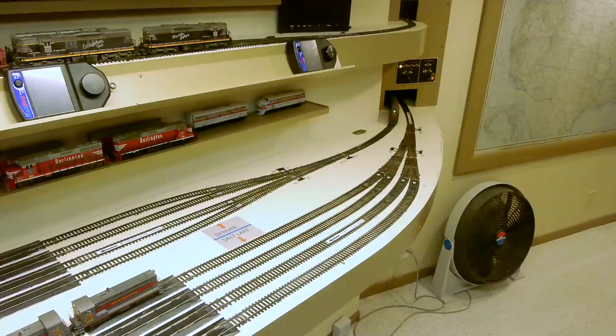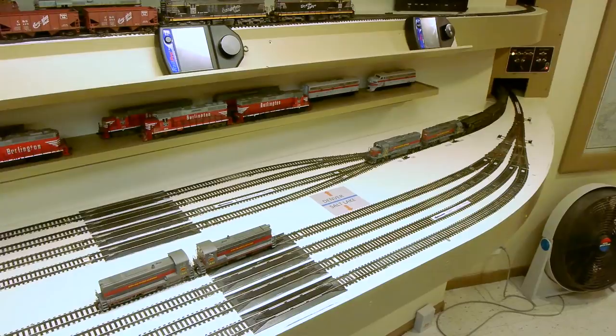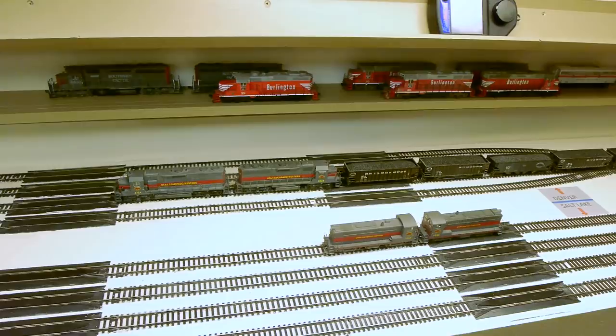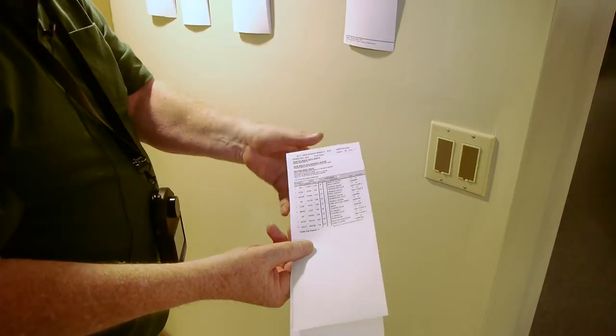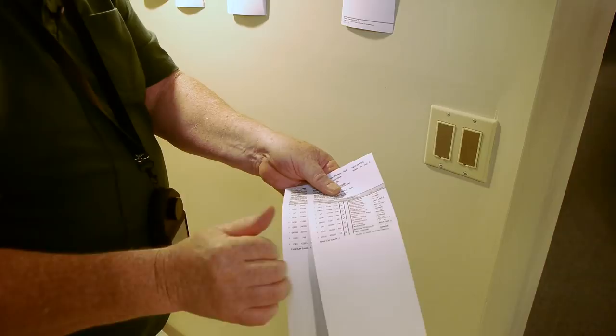A unit train like this just goes around the railroad meeting other trains — no switching involved, just meets. But a majority of the trains aren't through trains; they're little local trains running around, picking up and setting out cars at industries. Here's the pull list — you go out and pull these cars, assemble them in each yard, bring them over and set them out, then pick up other cars and take them back to do your spots. Then you're finished for the day.